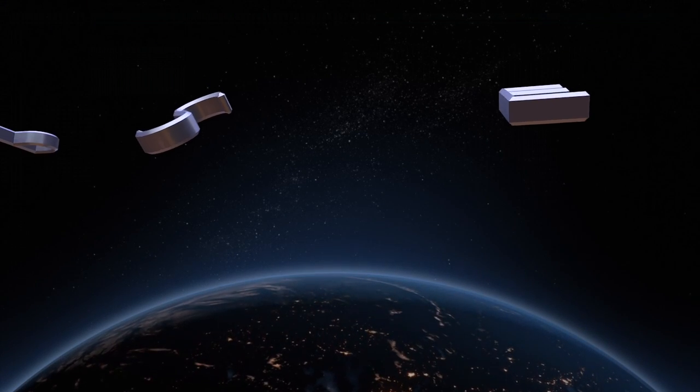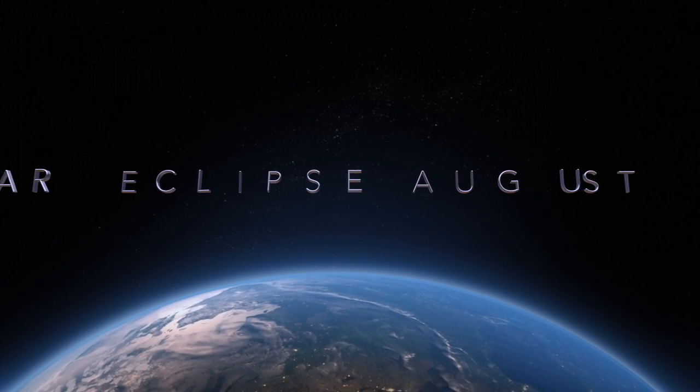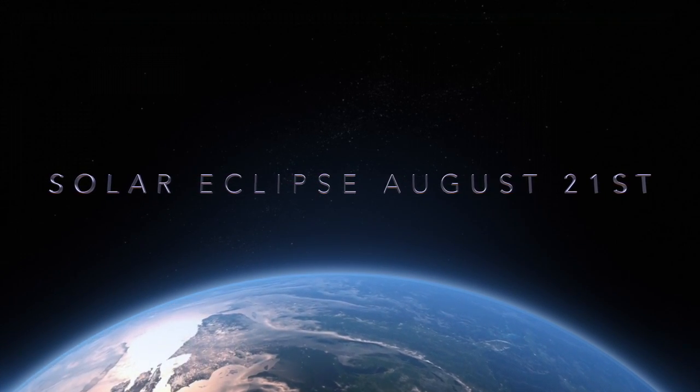Solar eclipses are kind of rare. The last one that crossed the United States was in 1919, a long time ago. This one is 2017, on August 21st. And then after that one, the next opportunity is 2024.